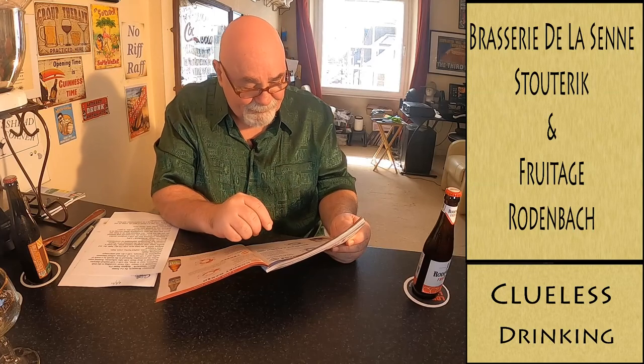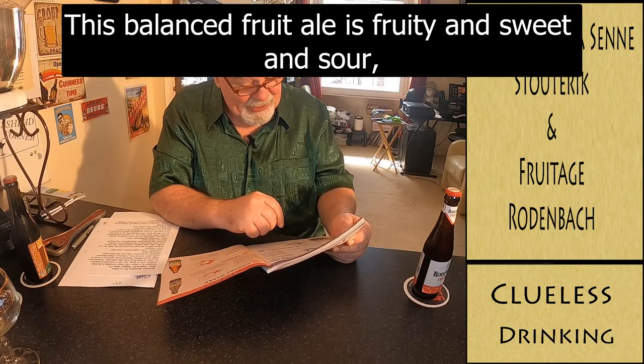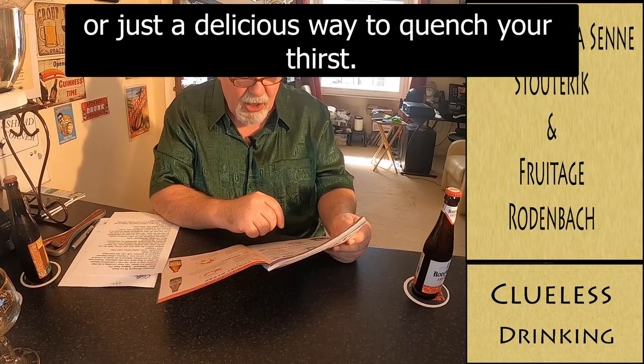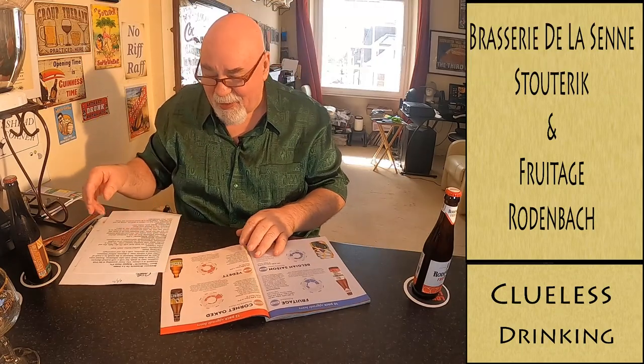I should have put my teeth in. This balanced fruit ale is fruity and sweet and sour. The ideal introduction before moving on to discover the more mature Rodenbach ales, or just a delicious way to quench your thirst. Very nice.